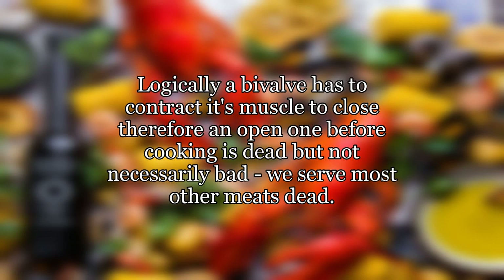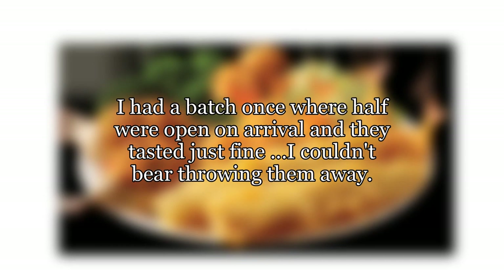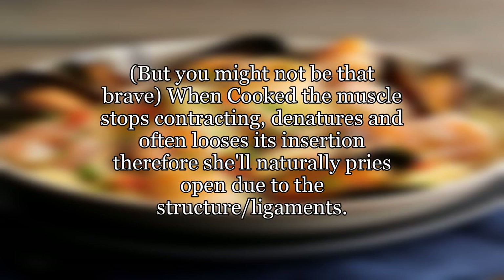Logically a bivalve has to contract its muscle to close, therefore an open one before cooking is dead but not necessarily bad. We serve most other meats dead. I had a batch once where half were open on arrival and they tasted just fine — I couldn't bear throwing them away, but you might not be that brave.